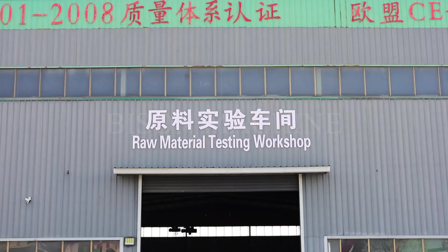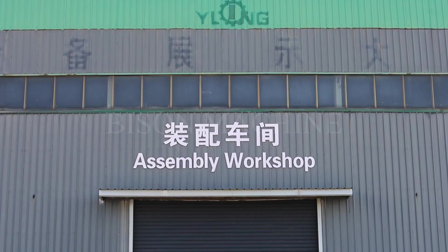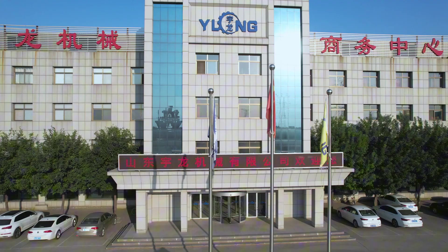The five areas are: machining workshop, testing workshop, smart warehouse, assembly workshop, and business office.